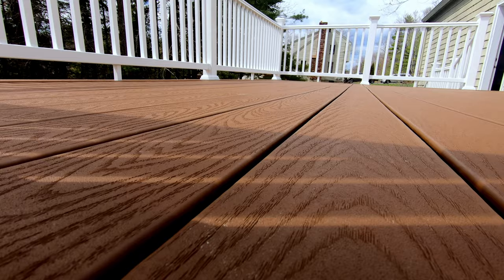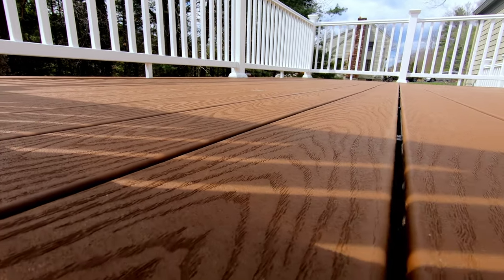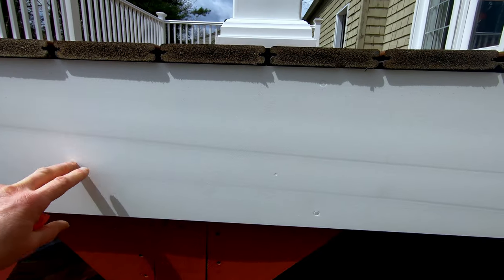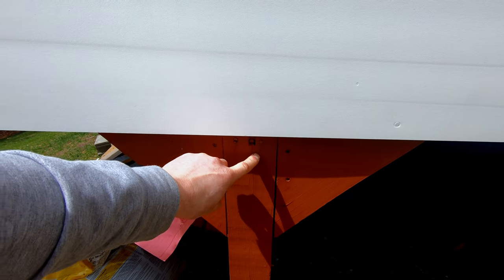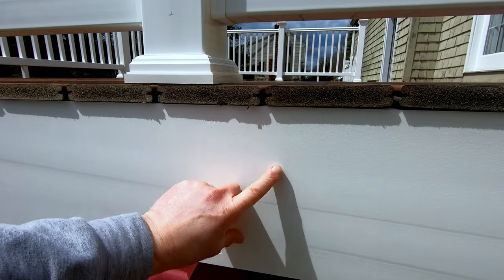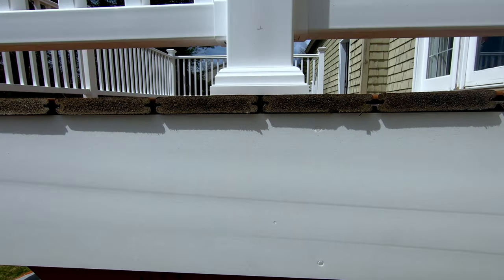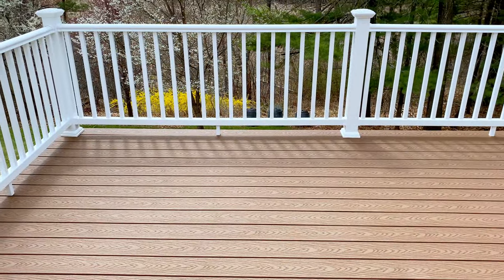Anytime you're doing rework on an existing structure, you tend to run into upcharges because they find more things as they go along, and ours was no different. One thing we discussed — and kind of knew about going in — was the siding. They could have left the existing siding as-is, but we didn't want that look. So for $250, we paid to have them clean up this side surface and match it to the railings. For the life of the deck, we thought it was worth paying that one-time price.